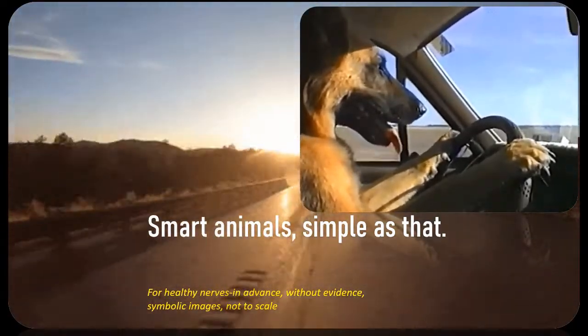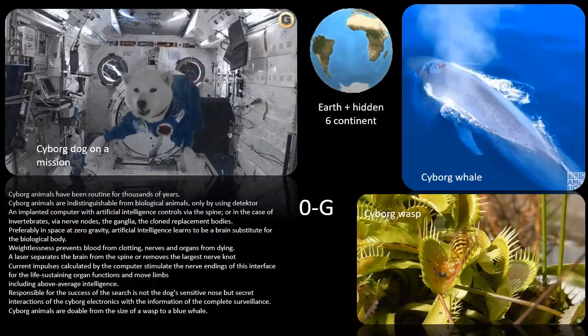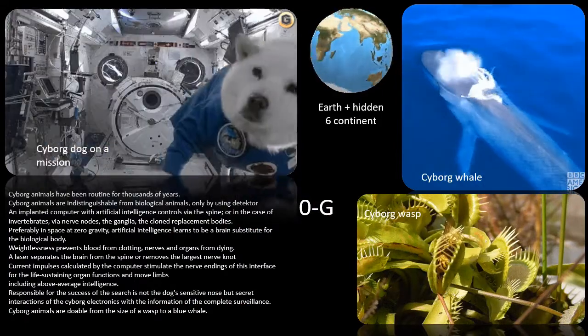Smart animals, simple as that. Cyborg animals have been routine for thousands of years. Cyborg animals are indistinguishable from biological animals, only by using a detector.